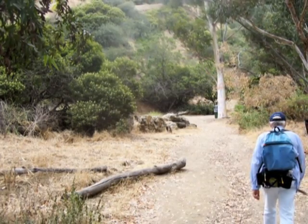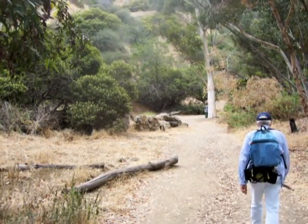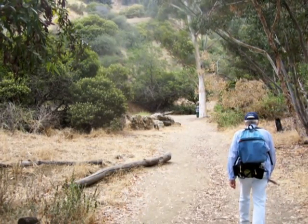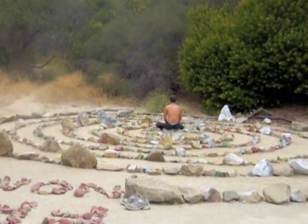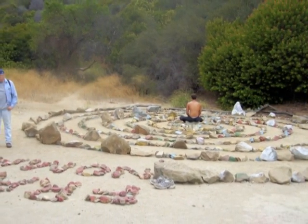Then we reached the bottom of the canyon and decided we'd take a trek up the canyon to see if we could locate that circular maze that we'd spotted from up above. And there it was, with a gentleman out in the middle of it doing some meditating. Nothing like good old Hollywood, California.